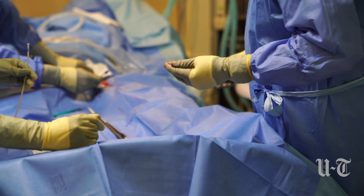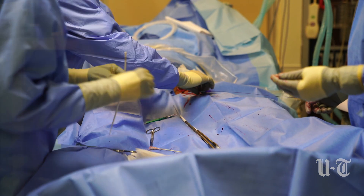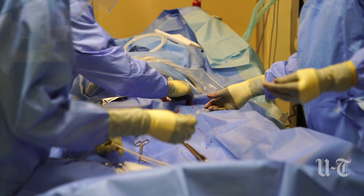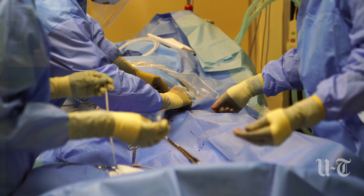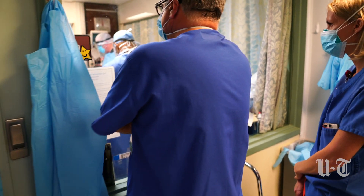COVID patients, we generally put them on VV ECMO, meaning that we're pulling the blood out of a vein, adding oxygen to it, taking carbon dioxide out, and then returning it back to a vein. So it just bypasses the lungs.